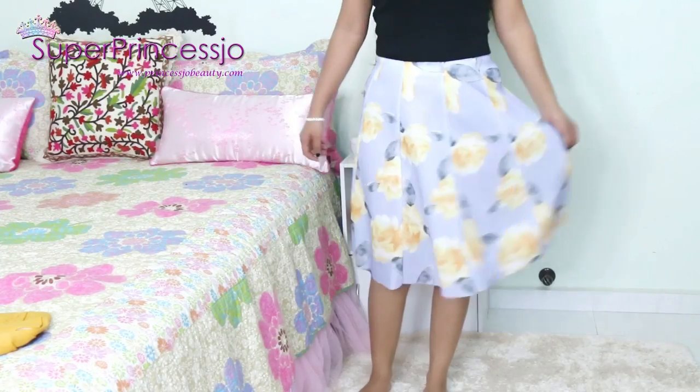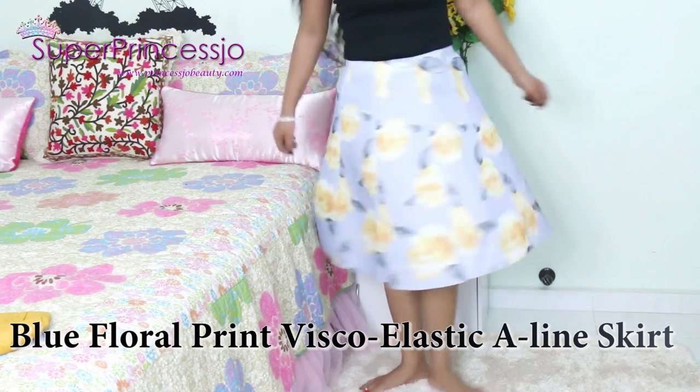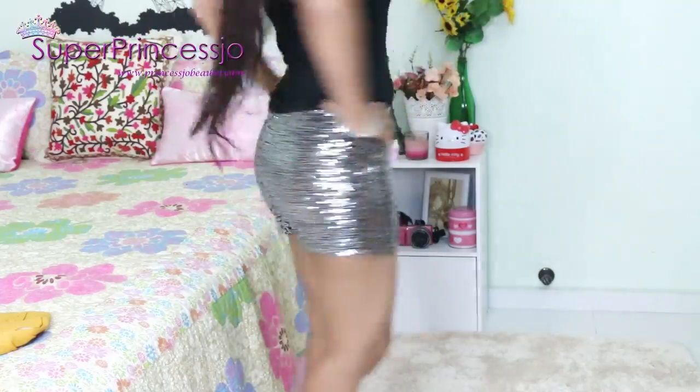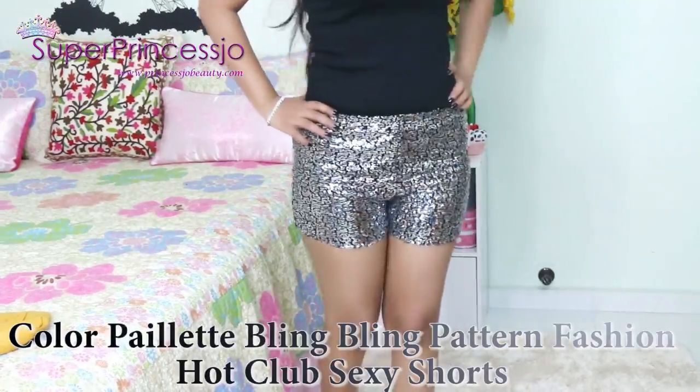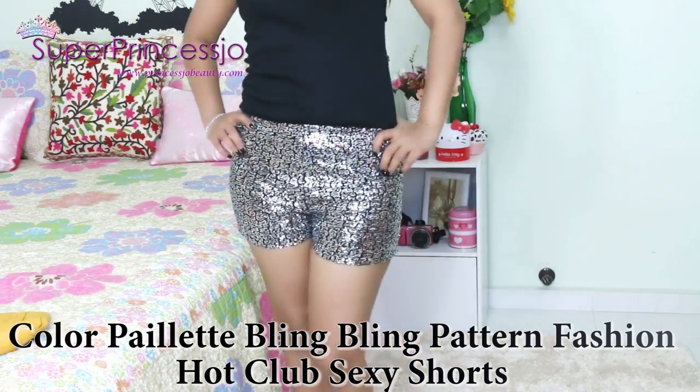This is a floral print vintage high waisted A-line skirt. I also bought these shorts which have a lot of sequins work — they are black shorts with silver sequins all over them. They go very well with black, silver, or white tank tops or any kind of tops.